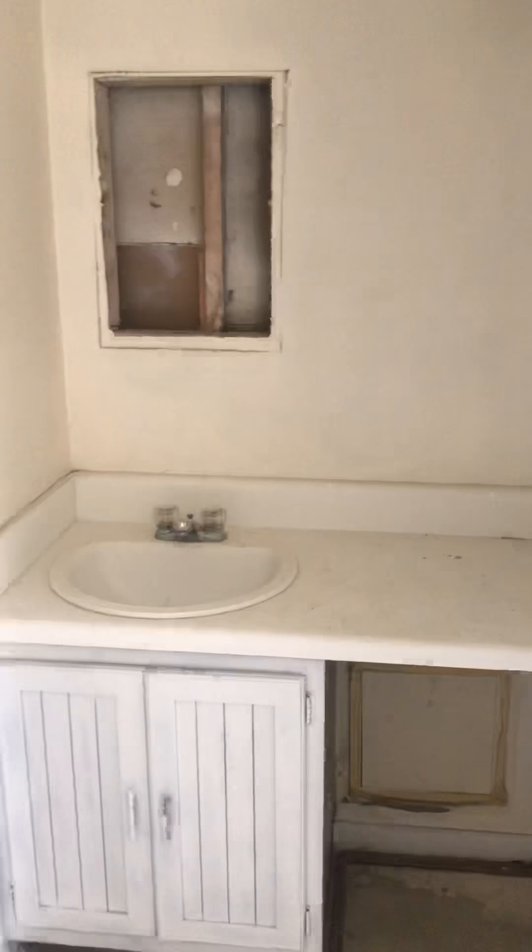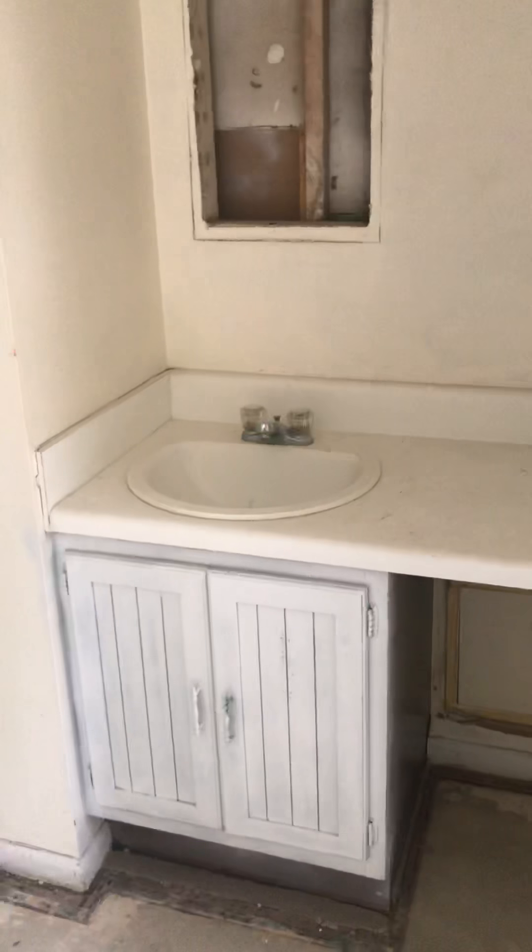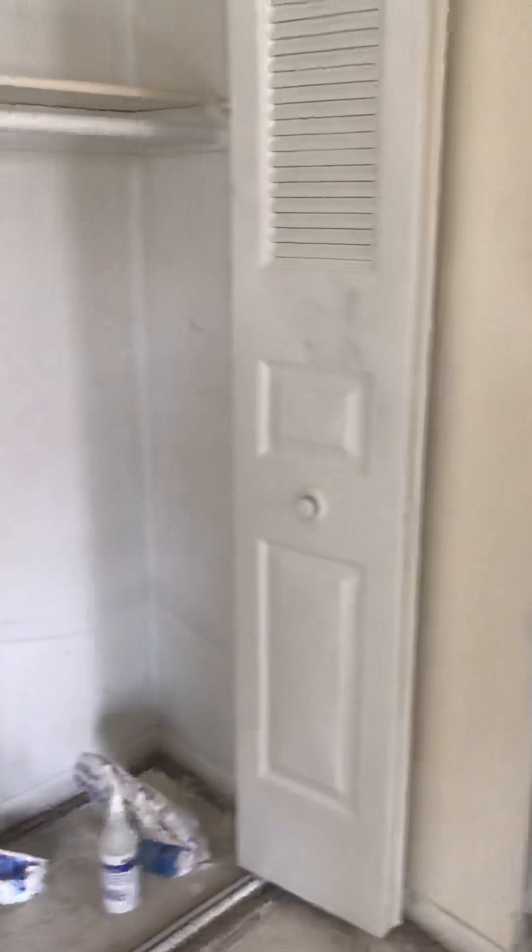Most of this stuff is the same with the bathroom needing to be redone. There's definitely new banding and things in there that are really easy to do, not too expensive either.